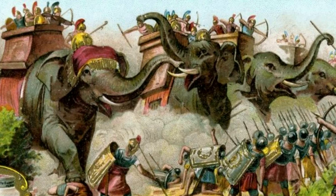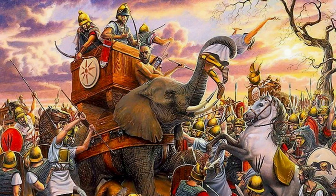War elephants were used in ancient India and Persia as a form of cavalry. These massive animals were trained to charge into battle and trample enemy soldiers. They were also equipped with tusks and a howdah — a platform on their back — that carried archers and spearmen.